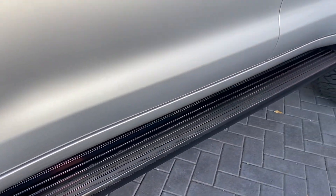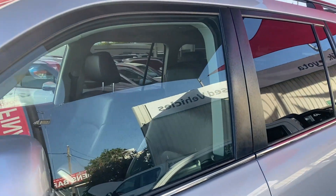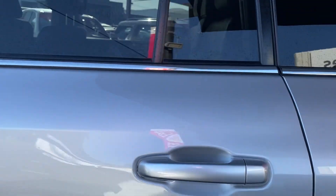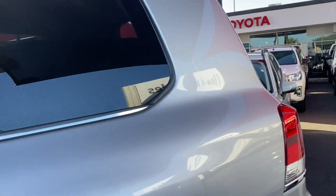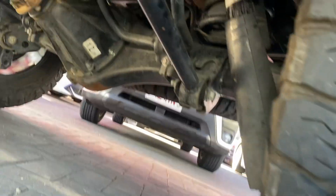Side steps are fitted on the vehicle, colour-coded mirrors with blinkers, and colour-coded door handles as well. All in great condition here.